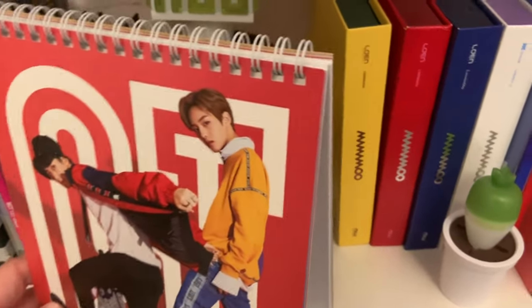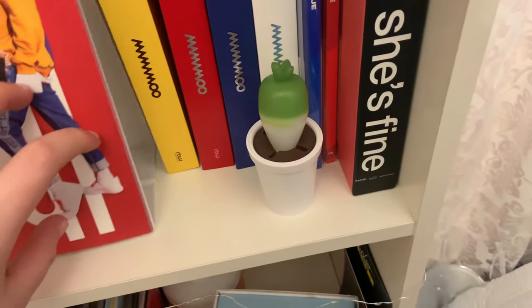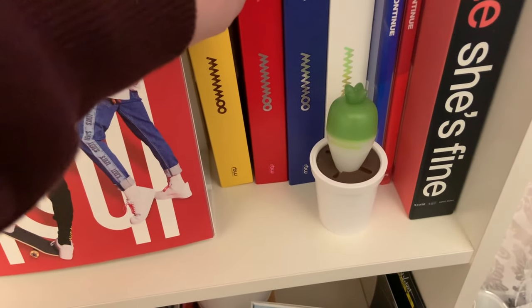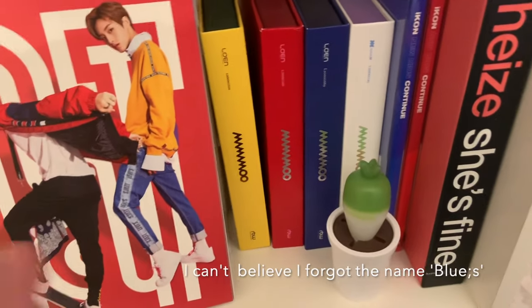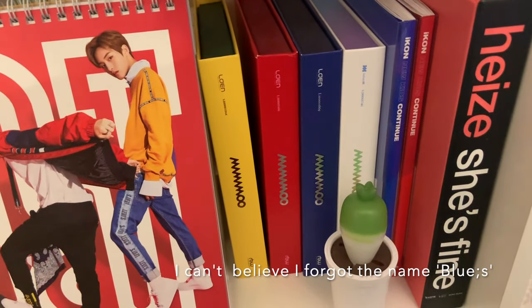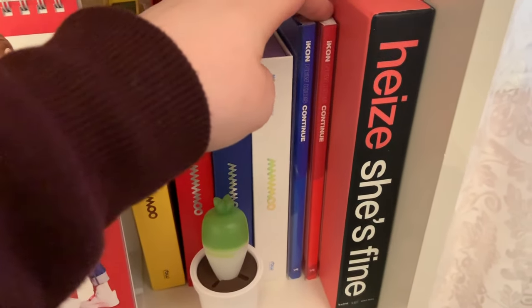Over here I have Mamamoo — Yellow Flower, Red Moon, Blue... I forget the name, but I know this is White Wind. I'm sorry — I'll probably add a caption. I also have their Blue Lights key ring. Then I have two iKON albums — these are the first albums I basically pre-ordered on Ktown4U, so they mean a lot to me.